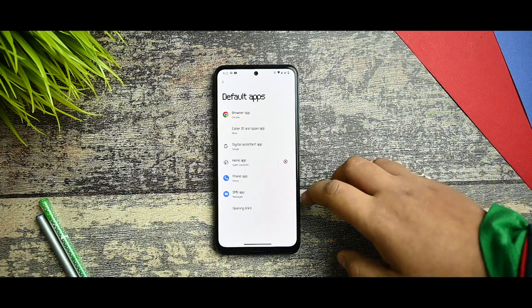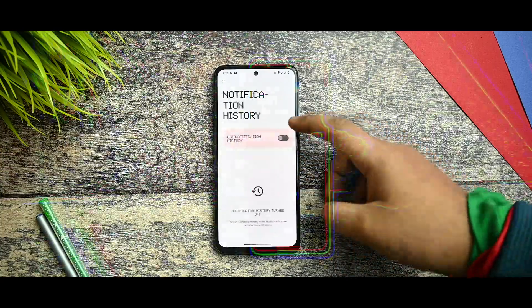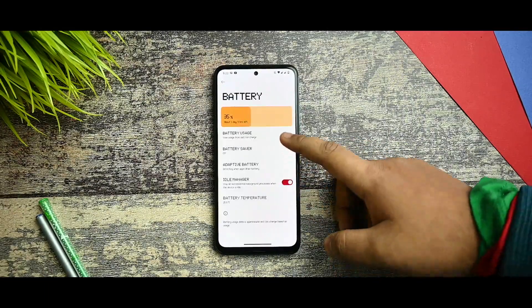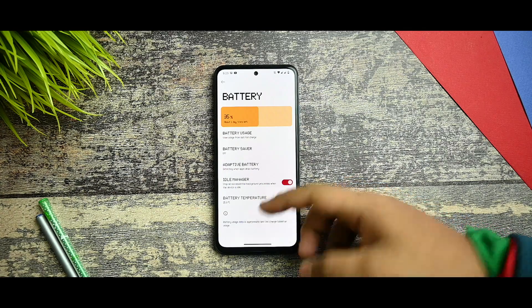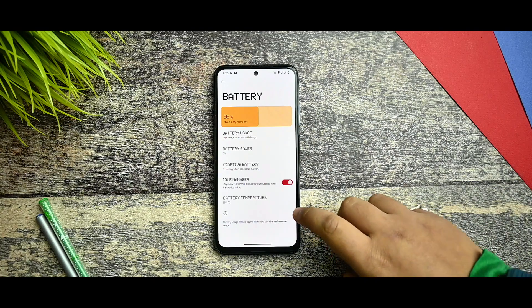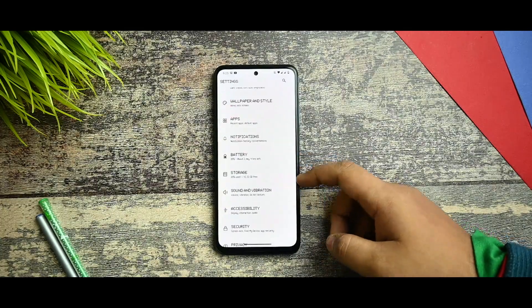Apart from that, you get notifications — you can enable notification history from here and your notifications get saved. Nothing much more has been added for the battery section. I have used this ROM for all testing. My usage does not consist of any gaming or always-on display. Here you get the Idle Manager — it stops all non-essential background processes when your device is idle.